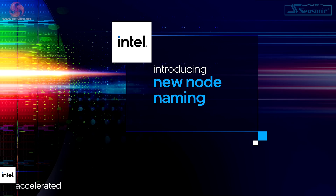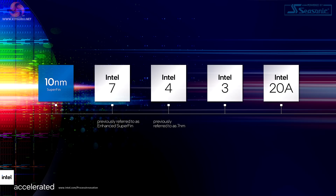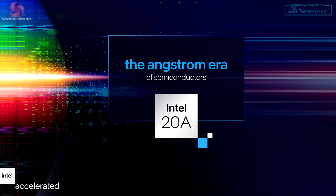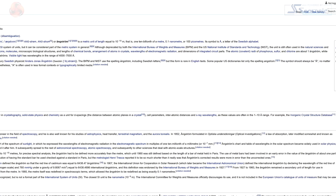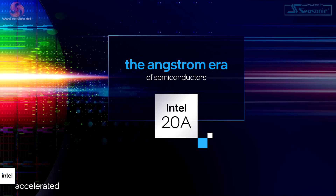Intel is determined to press ahead. We have the current 10 nanometer, and then we're going to have Intel 7, Intel 4, Intel 3, and Intel 20A. The A refers to angstrom, which is 0.1 nanometer, so 20A alludes to 2 nanometer, but they're not actually saying 20 angstrom — they're saying 20A, meaning angstrom.